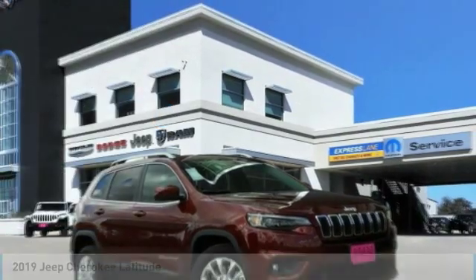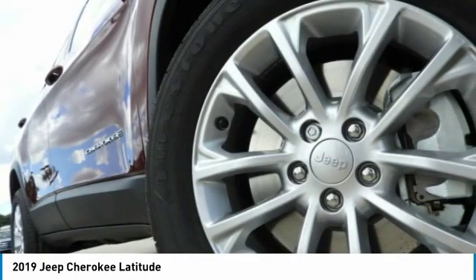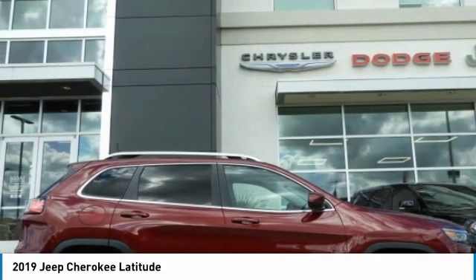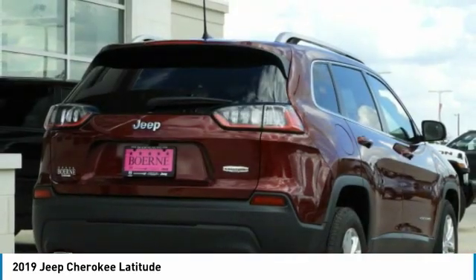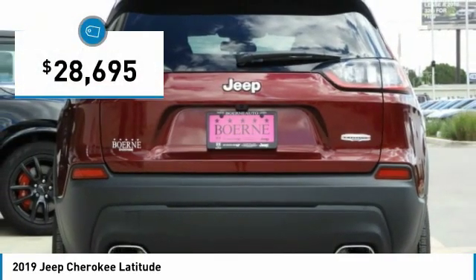Ride in the 2019 Cherokee. The Jeep Cherokee offers superior off-road capability. This makes the Cherokee a fine choice for families who venture off-road or vacation in the mountains or other remote areas, and is priced below $30,000.